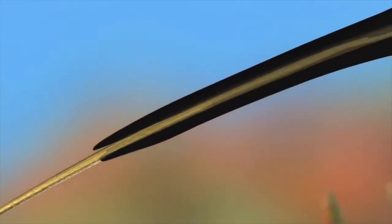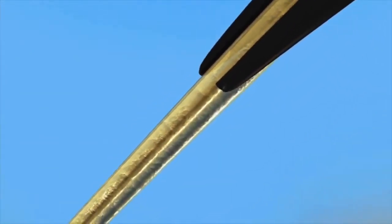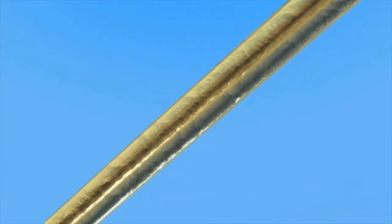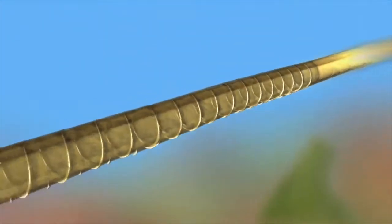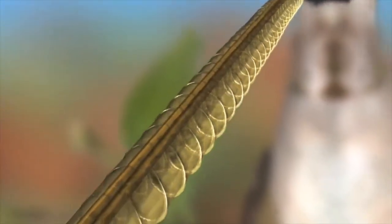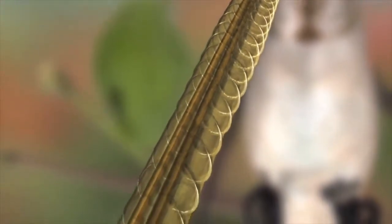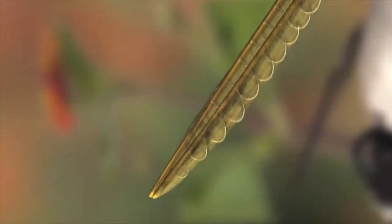The hummingbird's tongue is actually a nectar trap equipped with a pair of narrow tubes that taper sharply. The tip of each tube is segmented into a row of flaps that are attached to a supporting rod. When the bird isn't eating, these flaps form two rows of closed loops that fit compactly into the beak.